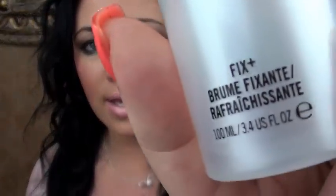Another MAC product is the Studio Fix Plus. I use this basically every time I wear makeup — I spray it on and let it air dry. Sometimes if I'm in a hurry, I'll take a blow dryer on the cool setting and just blow dry it on my face so it dries faster. It helps your makeup stay on all day long and I just love it.